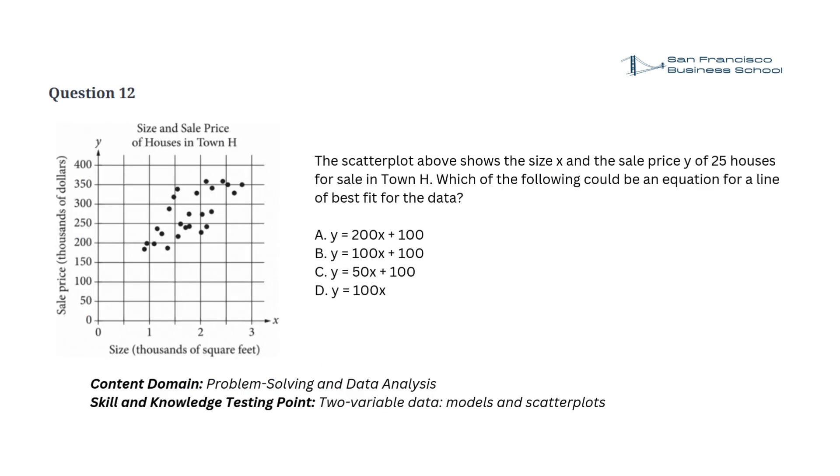Question 12. The scatterplot above shows the size x and the sale price y of 25 houses for sale in town H. Which of the following could be an equation for a line of best fit for the data? a. y equals 200x plus 100, b. y equals 100x plus 100, c. y equals 50x plus 100, d. y equals 100x.